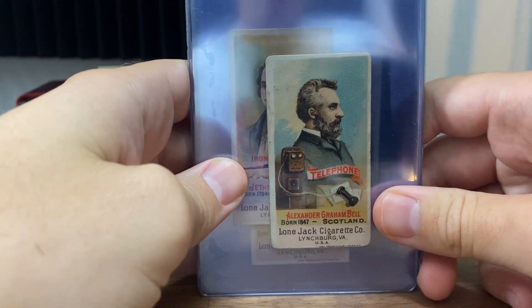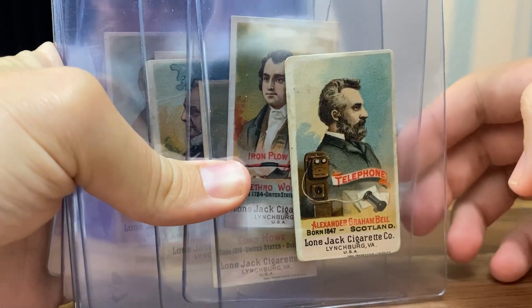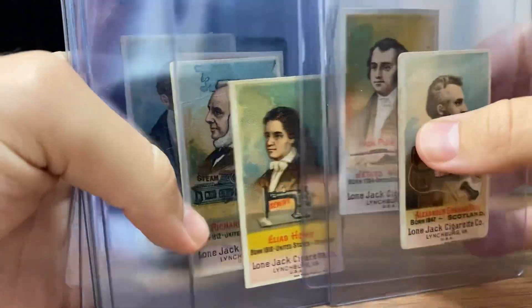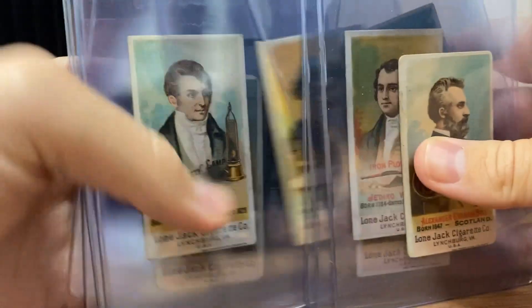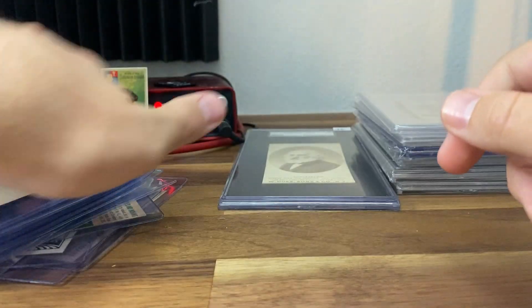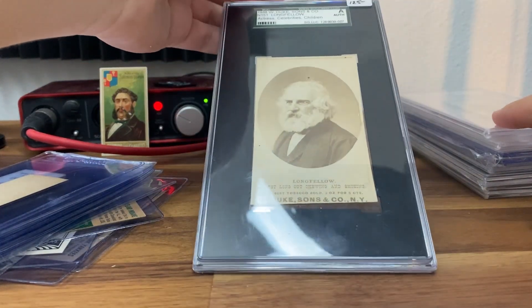I got these in the mail — these were not at the show. I just want to show you guys some more Lone Jacks for my set build. Bell is the best one in here — he's the third best card in the set, but someone wrote on this one, unfortunately. Most of these are going to be ones or so. And then some Ogdens I also got in the mail: we got an N151 Longfellow over here, which is pretty nice.